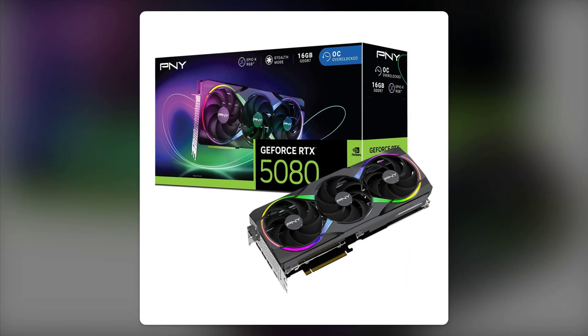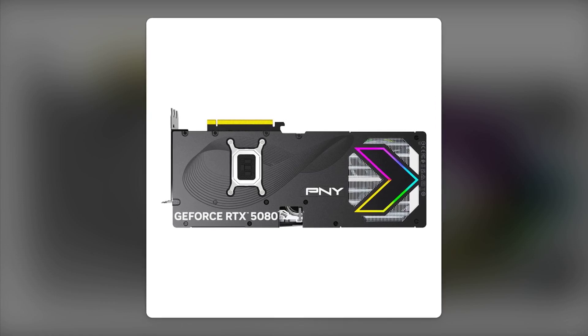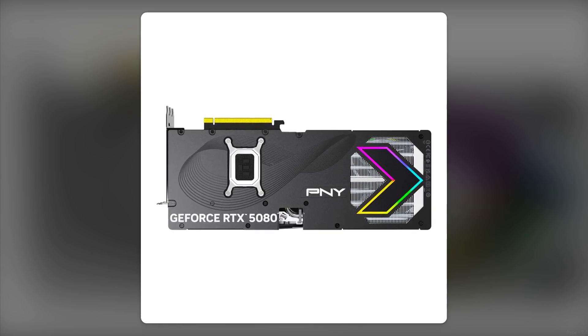And finally, reason number one: the hype. With all the marketing buzz around the RTX 5080, it's easy to get swept up in excitement. But remember, not every product lives up to its promises.